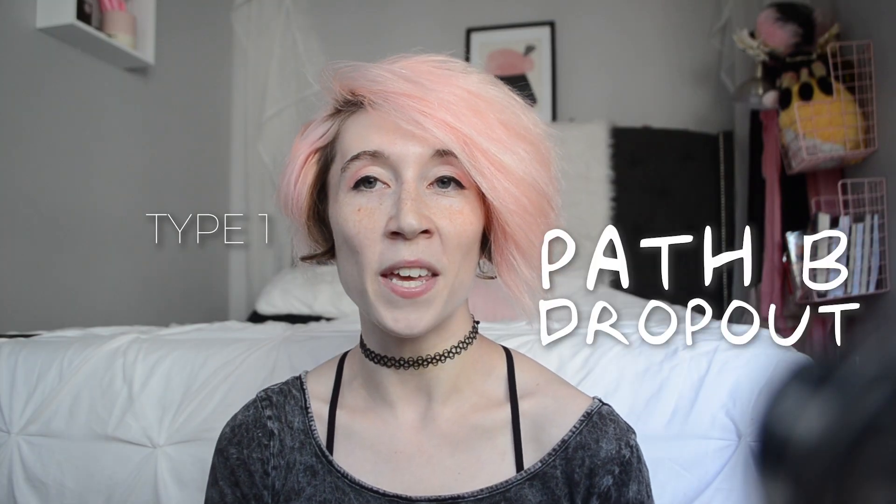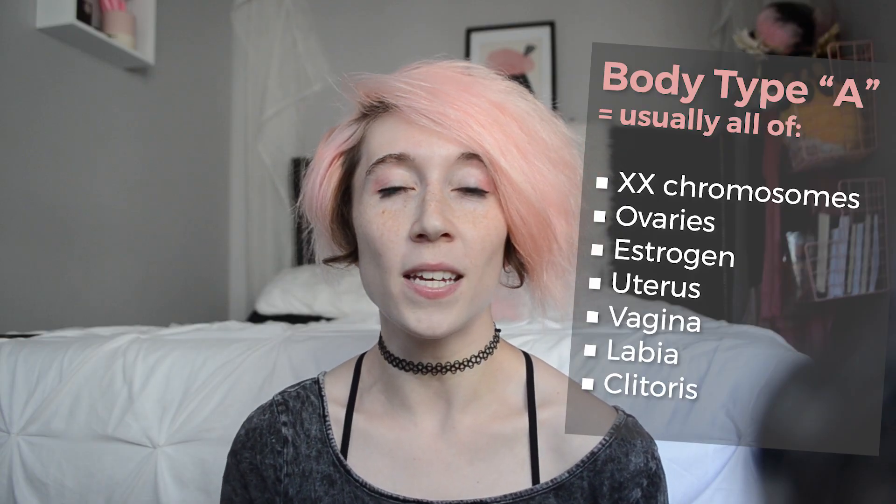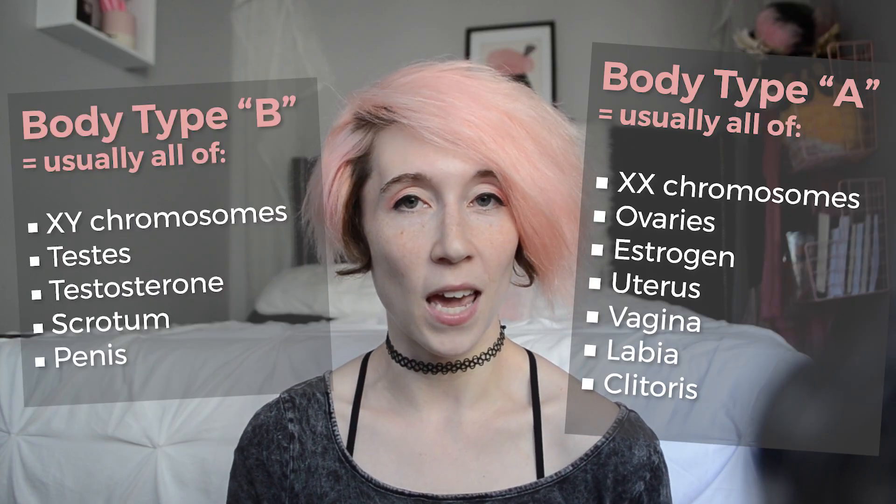In my mind, there are three main ways in which intersex bodies might not follow directions. And naturally, your mileage may vary because this is something that I completely made up. Type 1: the path B dropout. Path A is always the default process, and if you miss signals to complete any one of the steps on path B, you're probably just going to default to developing the equivalent trait on path A.